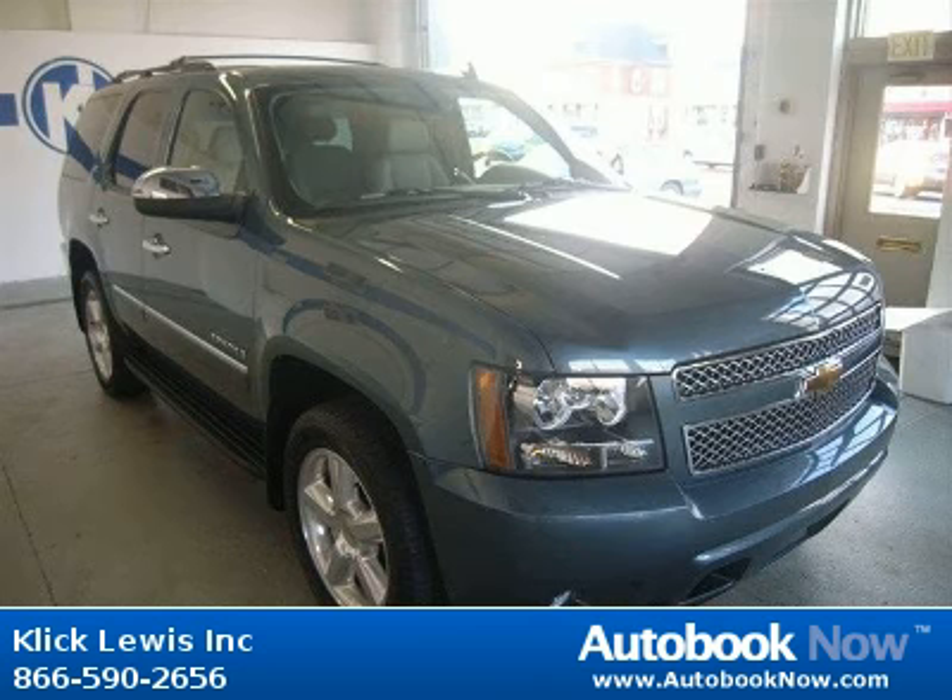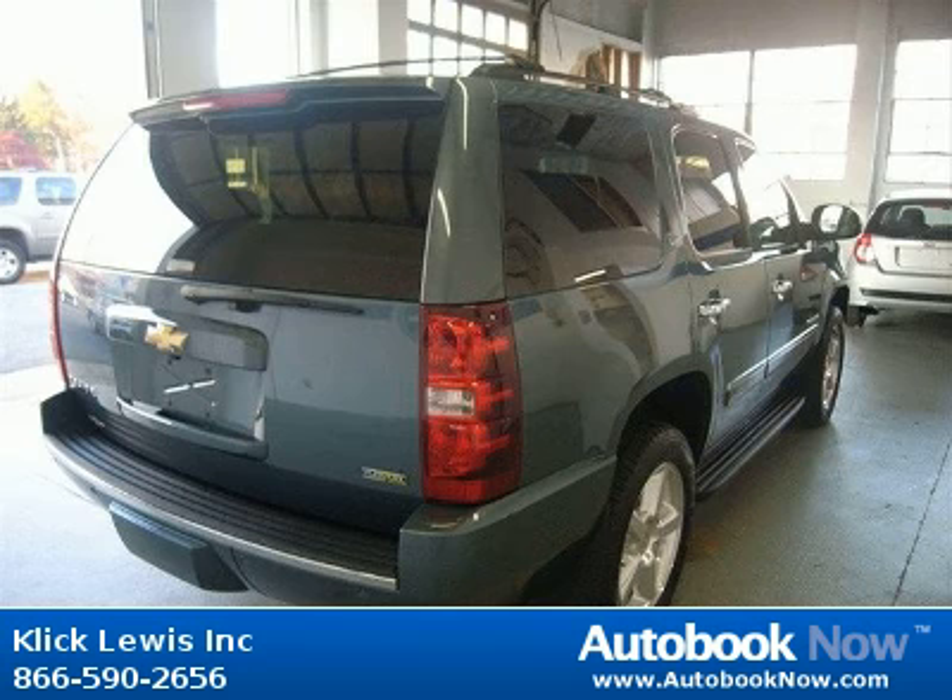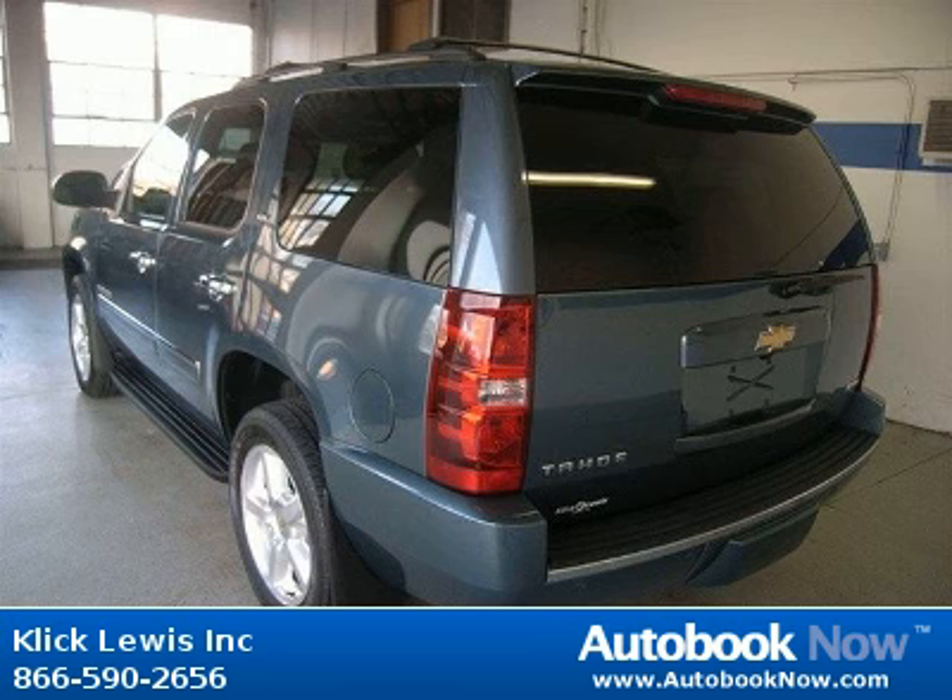This 2009 Chevrolet Tahoe is available at ClickLouise Inc. in Palmyra, Pennsylvania. This Tahoe has a beautiful blue granite metallic color and it has 30,000 miles on it.